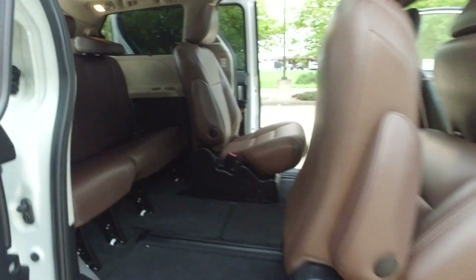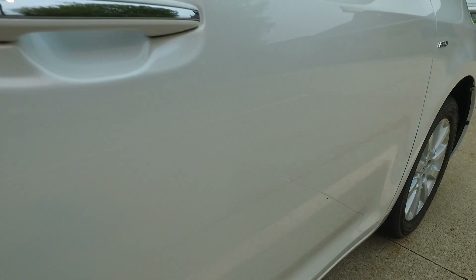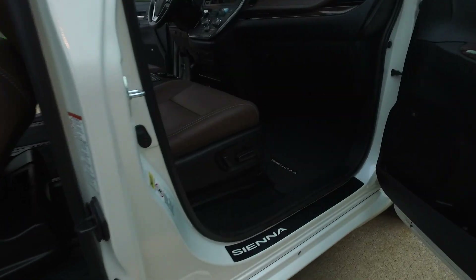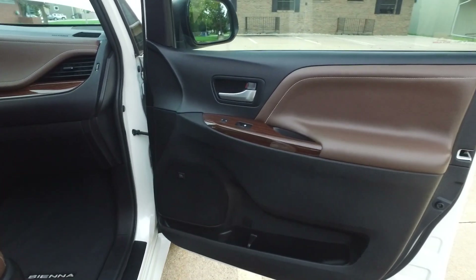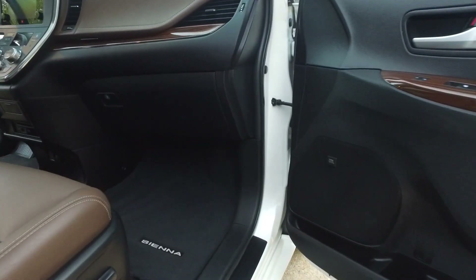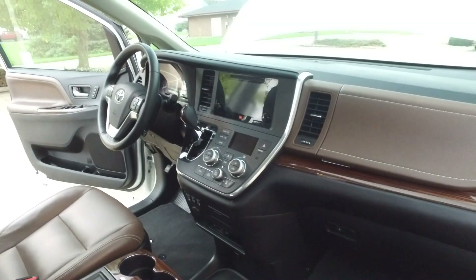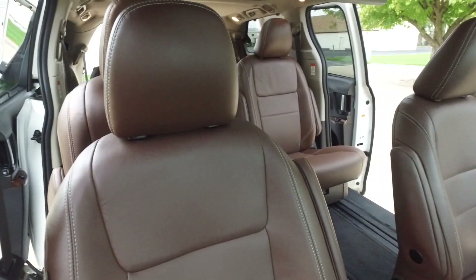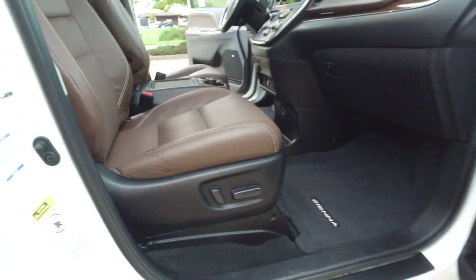Doesn't look like anybody's even sat back there yet. The white paint is looking brilliant — see the reflection right here of the parking lot lines. Just to give you a look at these doors: nice wood trim to complement the brown leather. JBL certified stereo sounds amazing for this being a minivan.